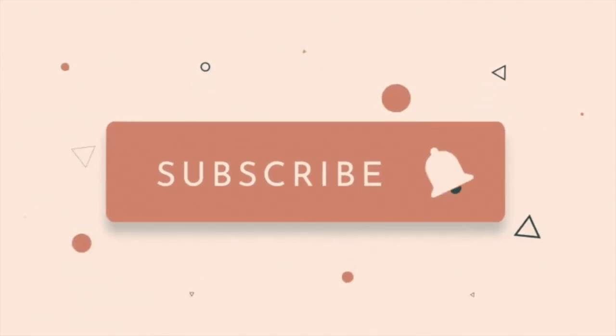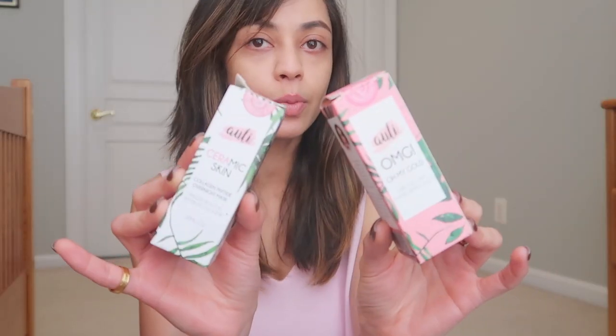Hi my loves, welcome or welcome back to my channel. My name is Payal, in case you didn't know that, and in today's video I'm going to be reviewing or giving my first thoughts and impressions on two of Oli's products. If you want to know more about Oli's skincare, then please keep watching. Oli is an Indian skincare brand, made in India.